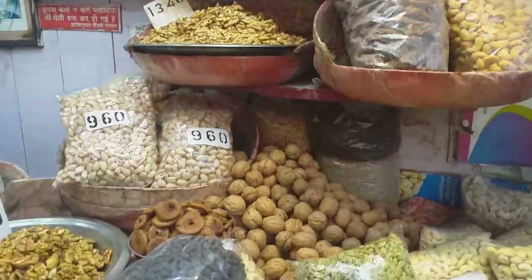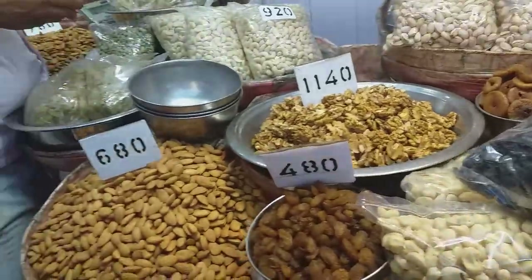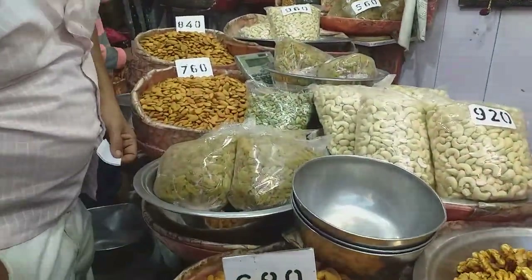The price range is 800, 1,000, 1,200, 1,400. It depends on the size and flavor.